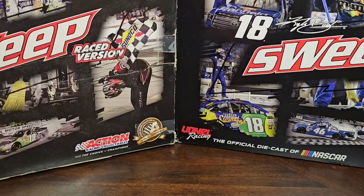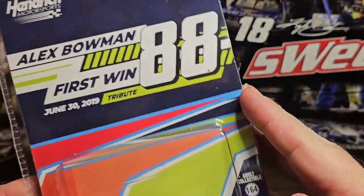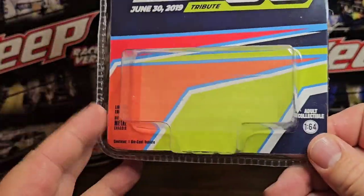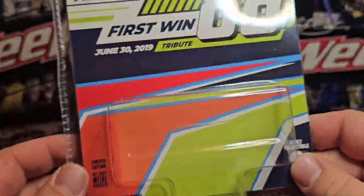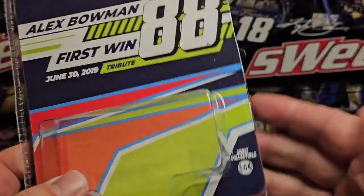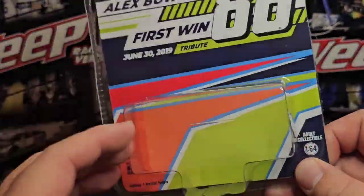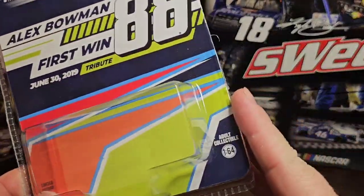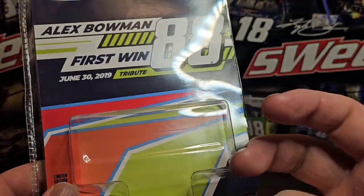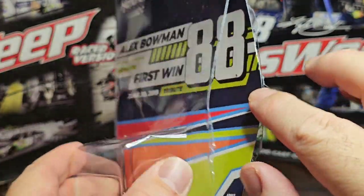Alright, we got that opened up — I haven't taken it out of the plastic yet. The way these are packaged, I wish they did it a little better because you have to cut right up the side so you don't mess up the packaging and can put the card back in. With NASCAR Authentics you have to tear it up, but with these I want to keep the box, so I just cut up one side and pull it back — easy to do.